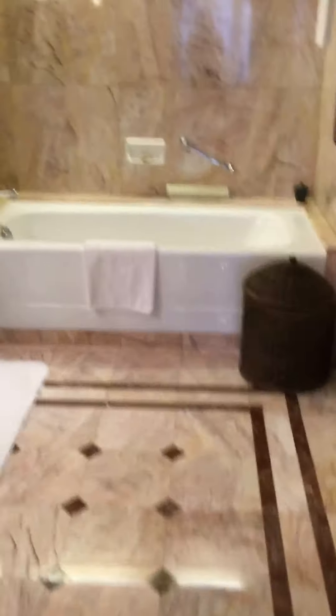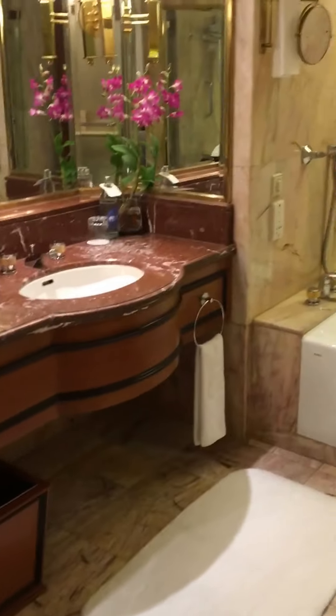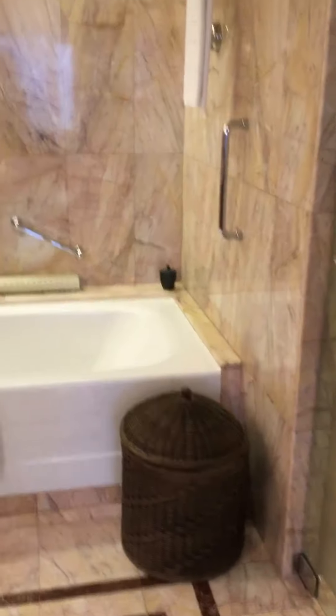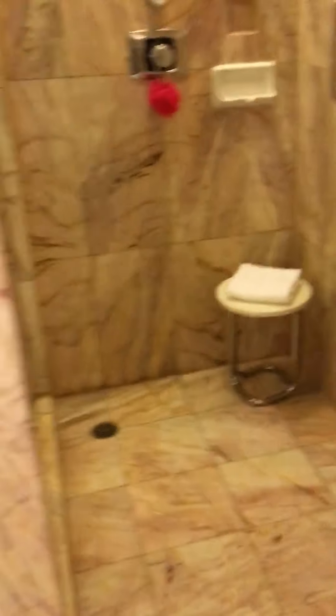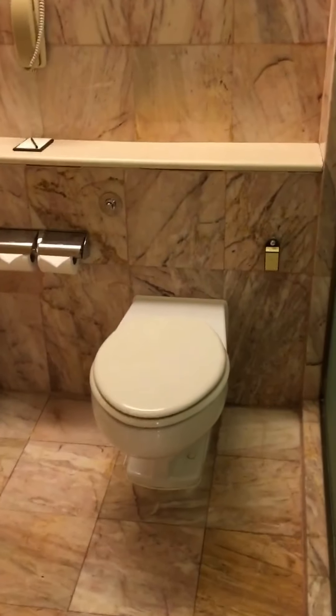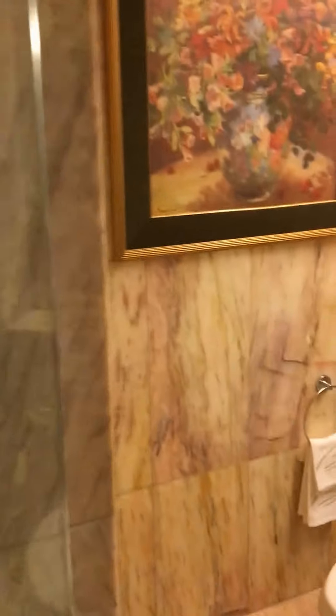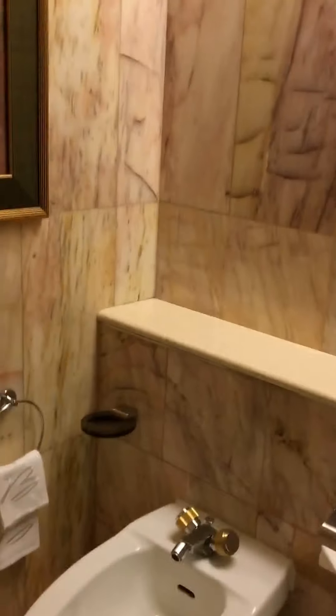And then the bathroom. Tub. And then the shower, with a stool in there if you want to shave or whatever. And then the toilet area with the bidet and a phone and a notepad — I guess people make their best thoughts in the bathroom. And a nice little touch: they have the sanitary bag for the ladies. That was a nice touch.